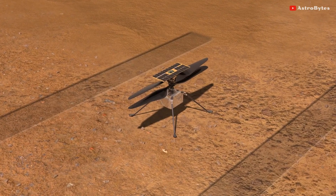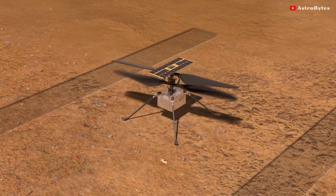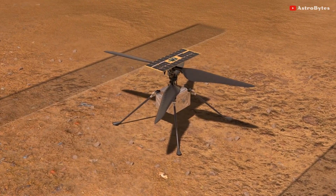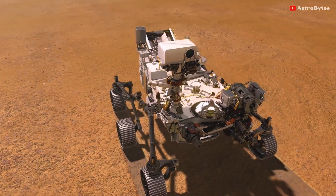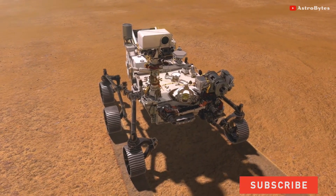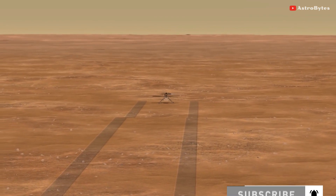Ingenuity will also be completing a high-speed spin-up test before taking its first-ever flight. The best estimate of a targeted flight date is fluid right now, but NASA will set a flight date next week. Despite its need for a software update, the helicopter is still healthy on the Mars surface, with its power, communications, and heating technology working fine.